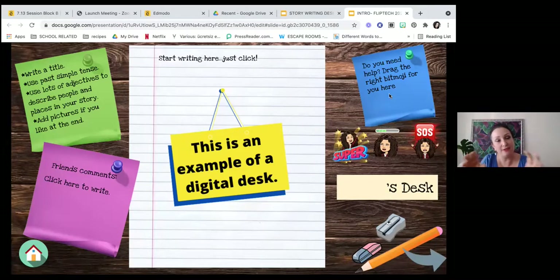We give them a link for this Google Slides document, and they all find their own digital desk. We would already have their names written there — so we'd have Nevra's desk, Basak's desk, Maria's desk, Mickey's desk. We'd say, 'Okay kids, go find your desk and only work on your desk.' This was one example — an individual piece of work that the kids would do.